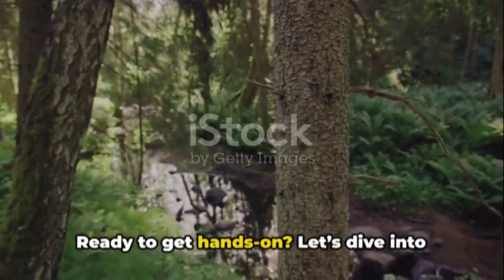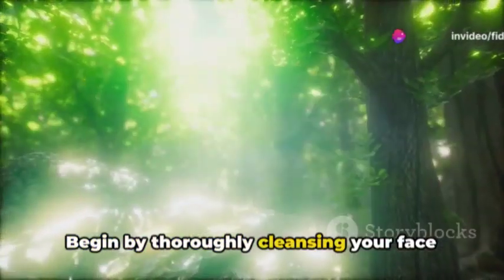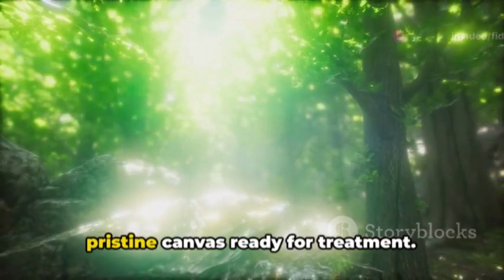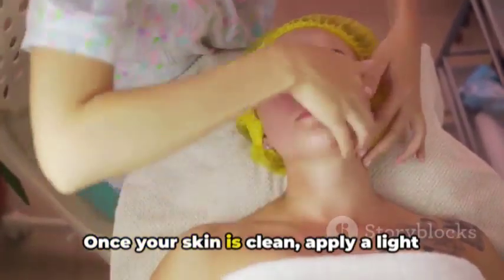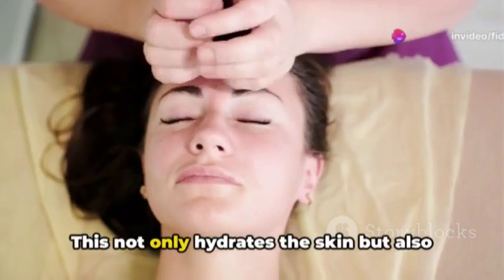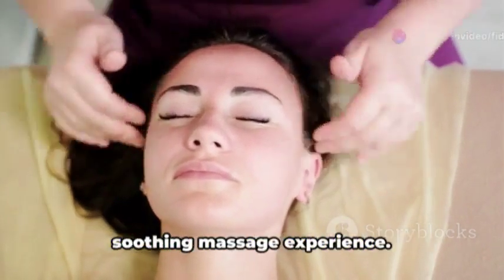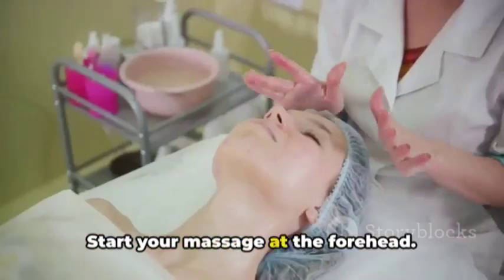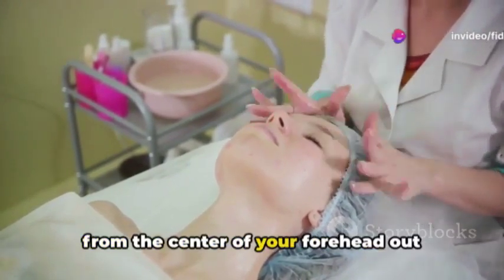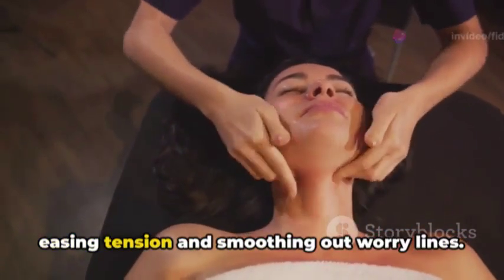Ready to get hands-on? Let's dive into how you can perform a rejuvenating facial massage right at home. Begin by thoroughly cleansing your face to remove any impurities or makeup — this ensures your skin is a pristine canvas ready for treatment. Once clean, apply a light layer of your favorite facial oil or moisturizer to hydrate the skin and provide a smooth glide for your fingers, reducing friction for a more soothing experience. Start your massage at the forehead using the tips of your fingers, gently pressing and moving in small circular motions from the center of your forehead out towards your temples. This action helps relax the muscles, easing tension and smoothing out worry lines.